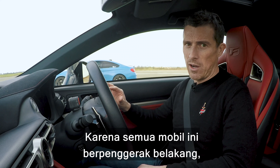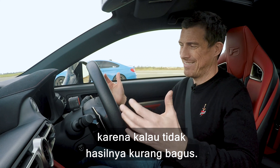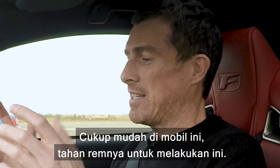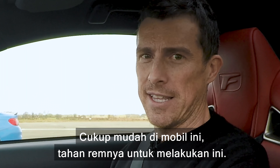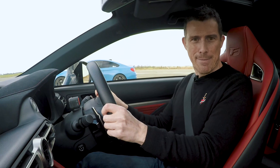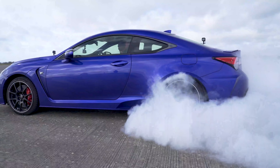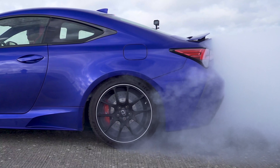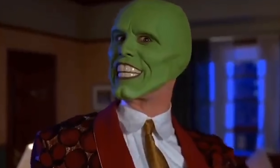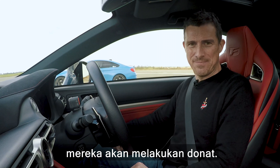Seeing as these are all rear-wheel drive cars, we should really warm their tyres before we race because we might get duff results. It's quite easy in this car — I can just hold it on the brake and do a burnout. That's a smoky one. The other cars have got to go and do some donuts.